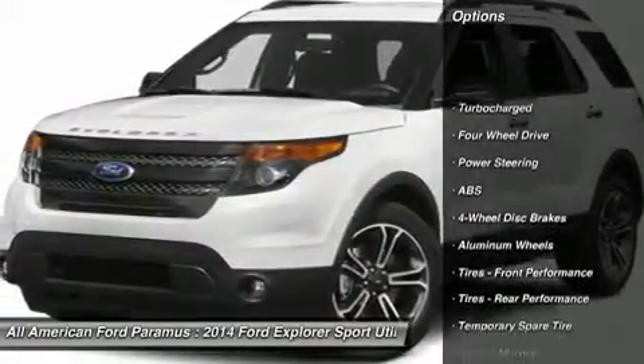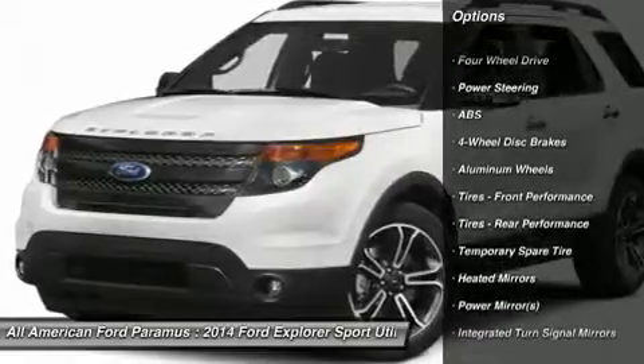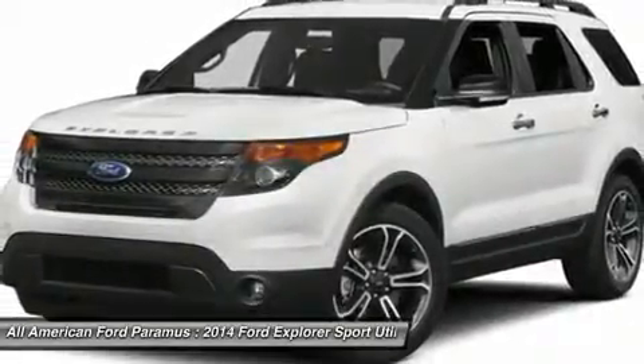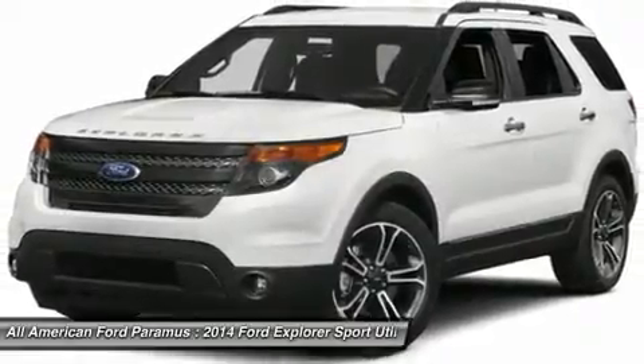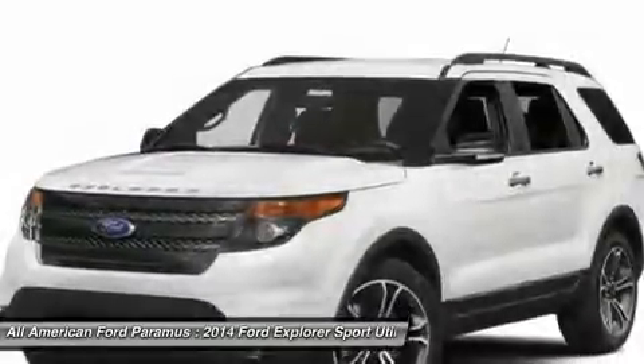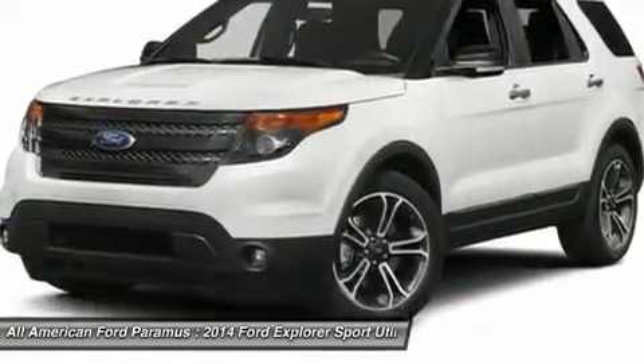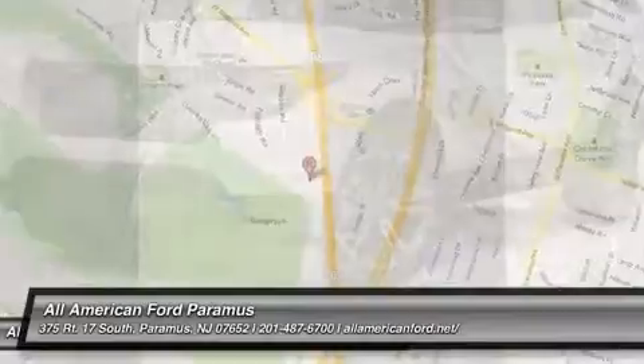Power passenger seat, anti-lock braking system, steering wheel audio controls, air conditioning, adjustable steering wheel, power steering, four-wheel disc brakes, aluminum wheels, keyless entry, cruise control. Take this vehicle for a spin and see why so many shoppers are now proud owners.